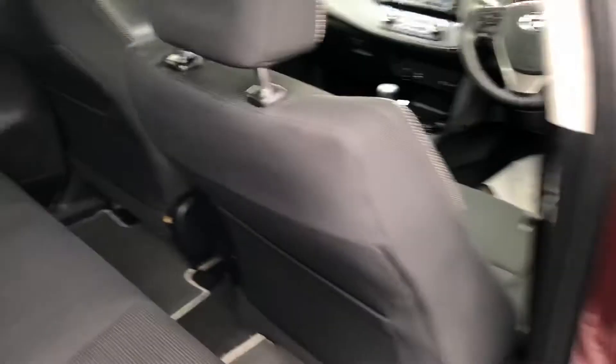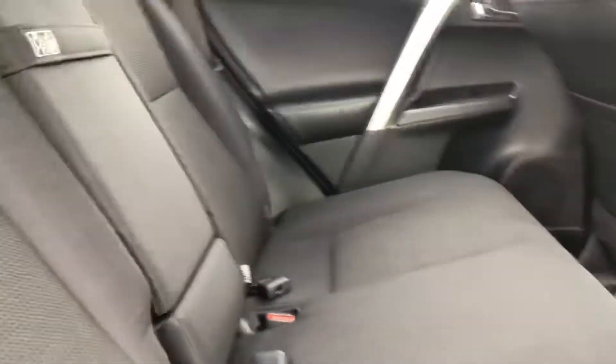Moving to the back, you have lots of legroom and headroom. You have ISOFIX points for baby seats, and the rear seat passengers have a nice armrest with cup holders as well.